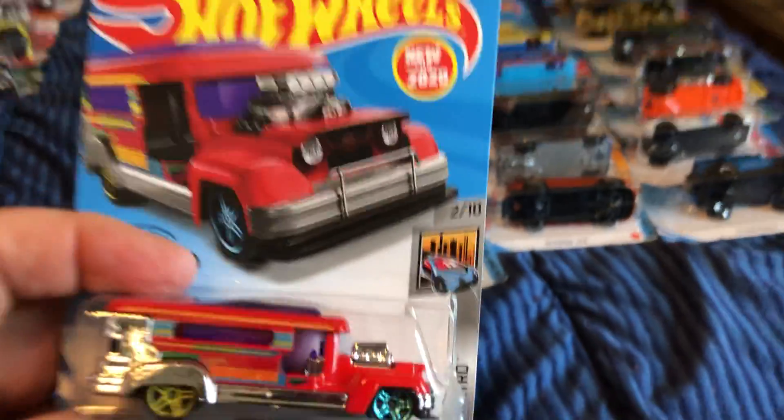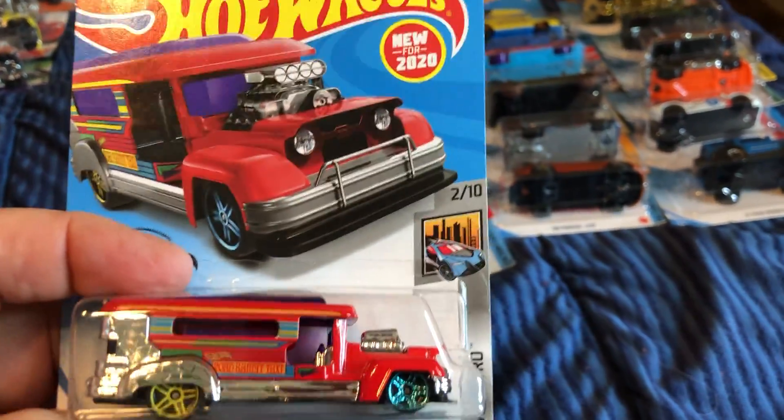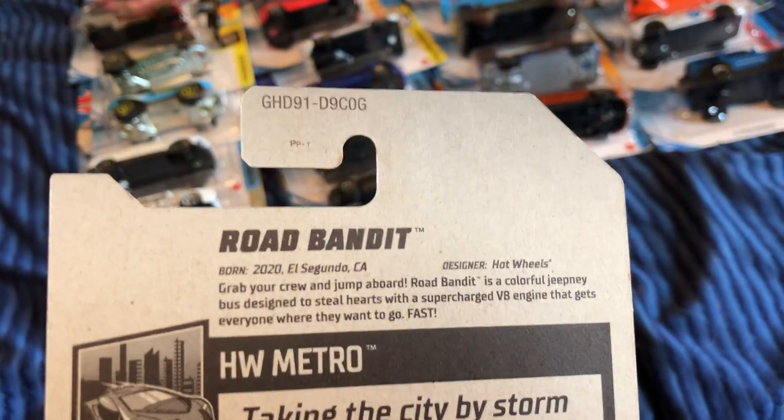I think I have the yellow version of this, so this is the alternate version of the Road Bandit for 2020. Got this at Walmart today.